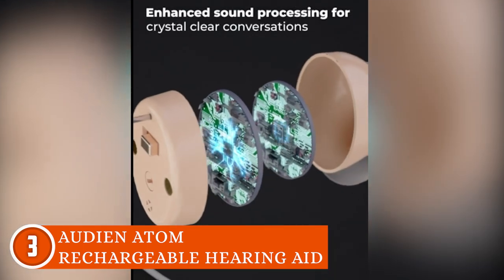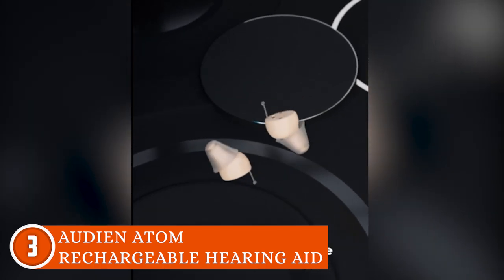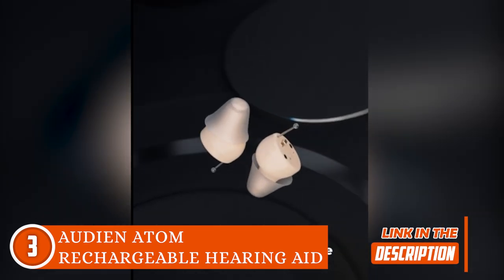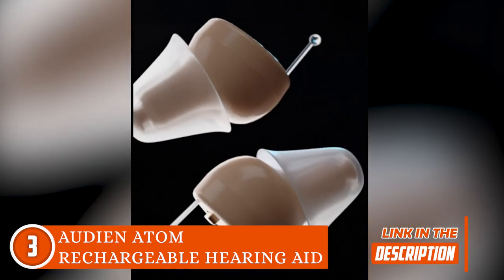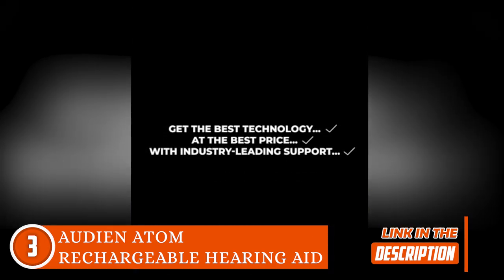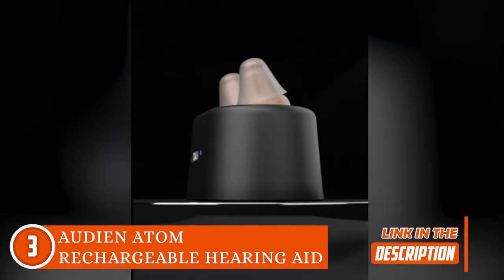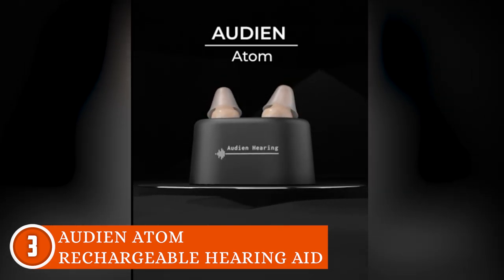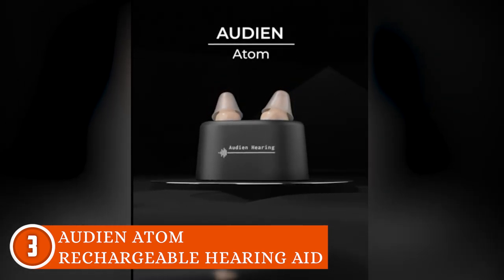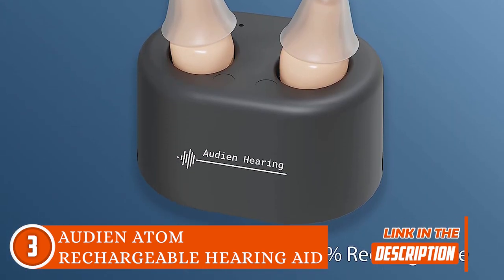Say goodbye to FOMO in conversations because these hearing aids amplify speech while zapping away background noise. Experience unparalleled sound clarity and top-notch quality with almost zero whistling or feedback. Take control of your listening experience with adjustable volume settings, making it perfect for high tones and allowing you to catch up on TV dialogues effortlessly. With wireless magnetic charging and a 20-hour battery life, you're all set. Pop them in the sleek magnetic charging dock and they'll charge wirelessly — no more fumbling with tiny batteries.